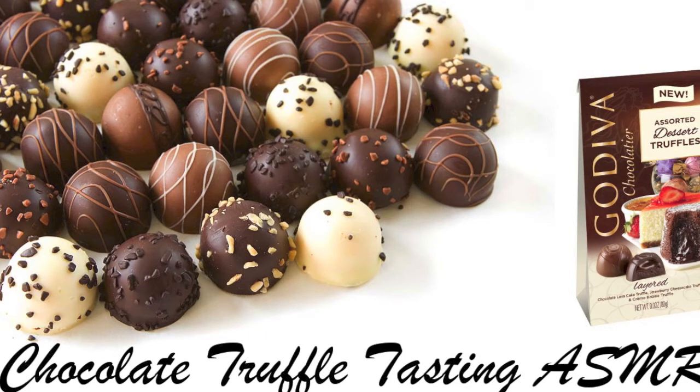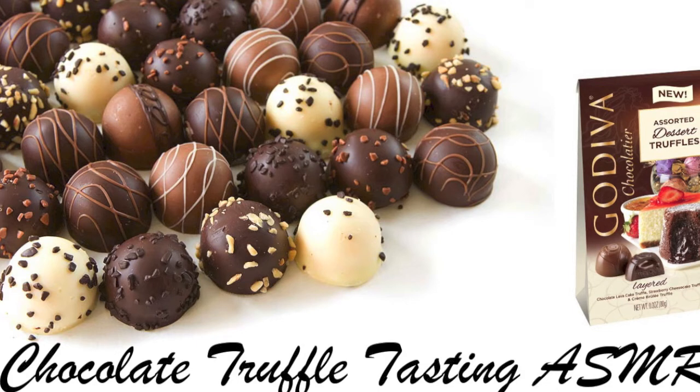I will allow you to pick which one is your favorite. Or, if you can't decide, we also have them available in an assortment. Here is an example of the assorted dessert truffle package. It comes with about twelve truffles — about four of each flavor.